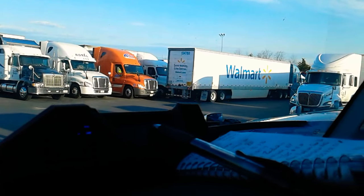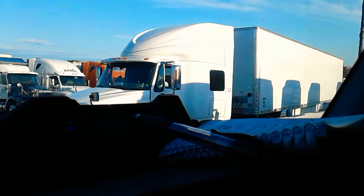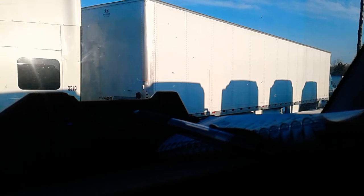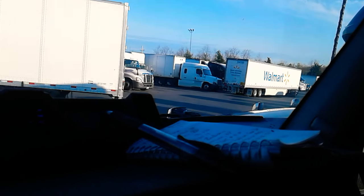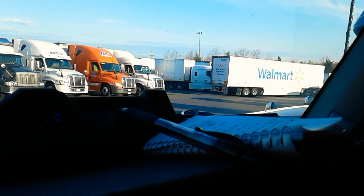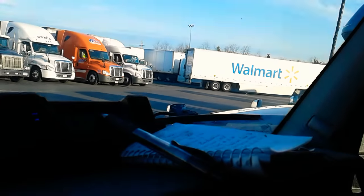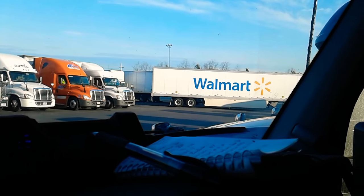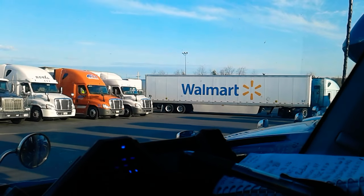Looks like a trainee. He's learning how to back up into a parking spot. He's got his trainer out there. But it doesn't seem like this person is really getting the hang of the backing. I don't know if he's not really taking the direction of the trainer. I've been sitting here watching for a little bit and he's just having the hardest time trying to get into that little spot, where he almost hit that white truck right there.